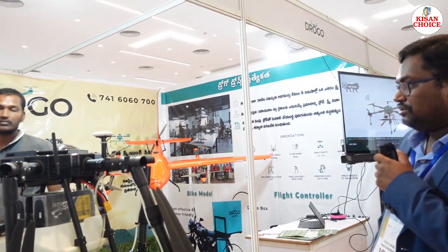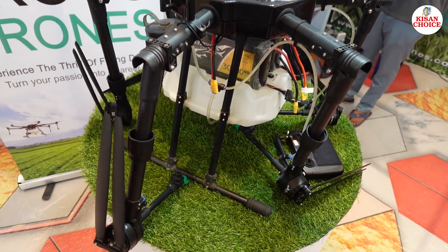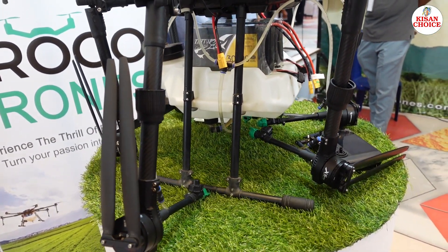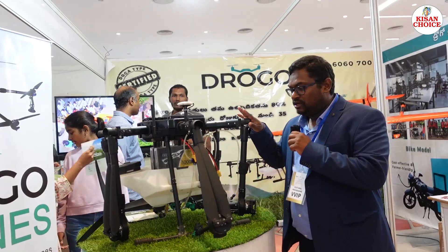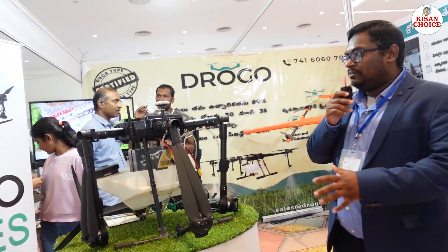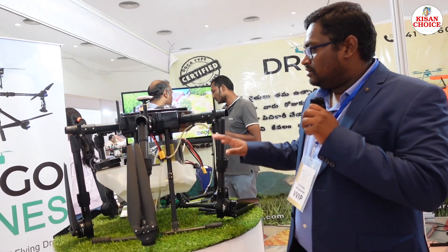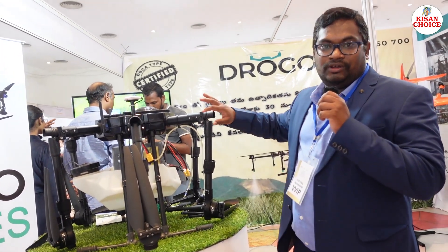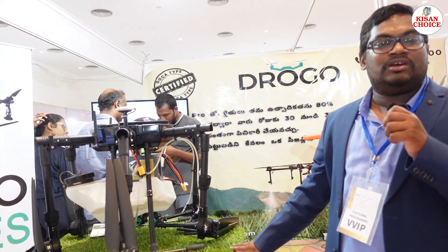Durg Drones are purely agriculture-based. They have two types of drones — the X6 Modus, a 10-litre agriculture drone with 30,000 mAh batteries. Their head office is in Hyderabad, and they offer both spraying and fertilizer spraying plus surveillance. Charges are based on the types of crops.